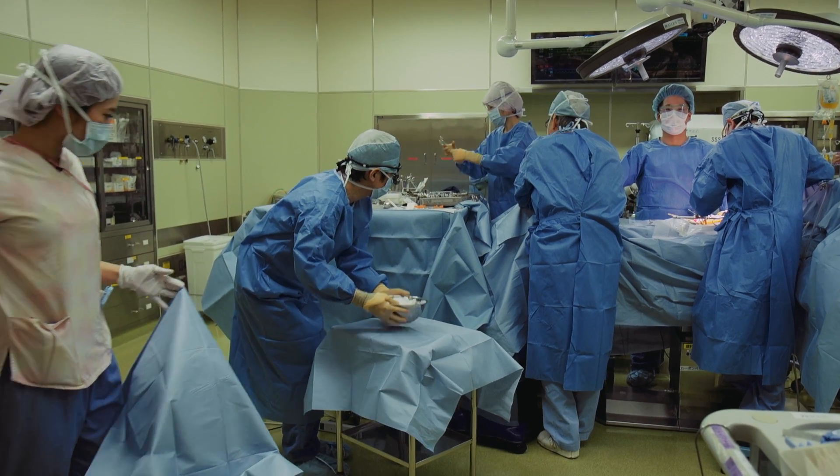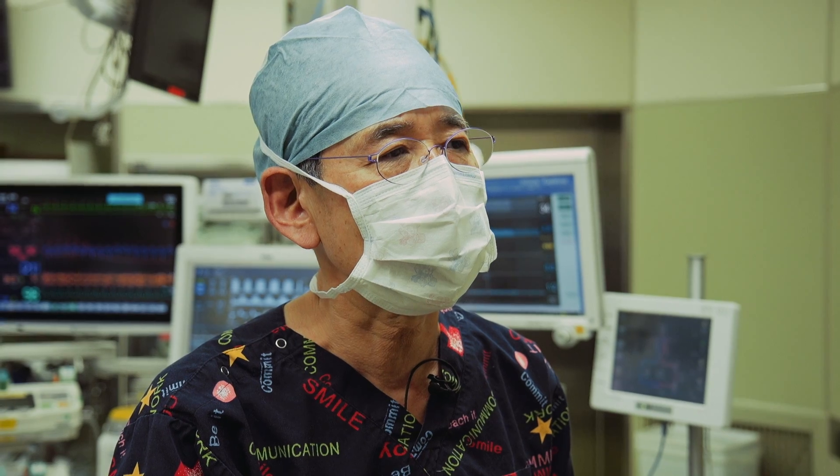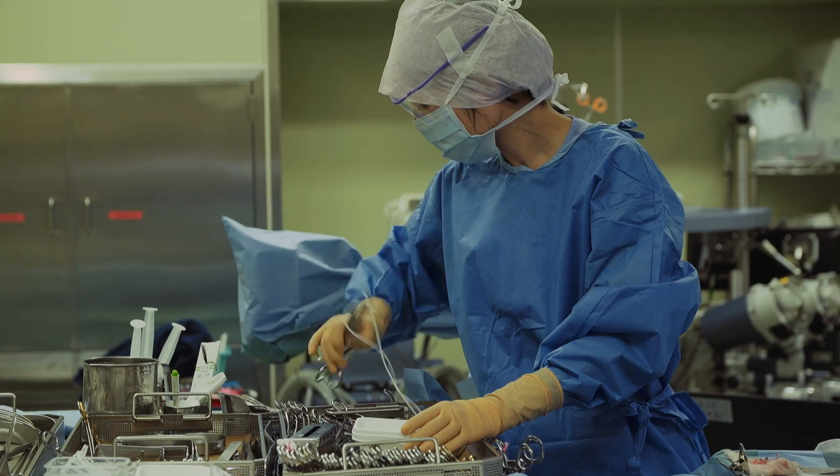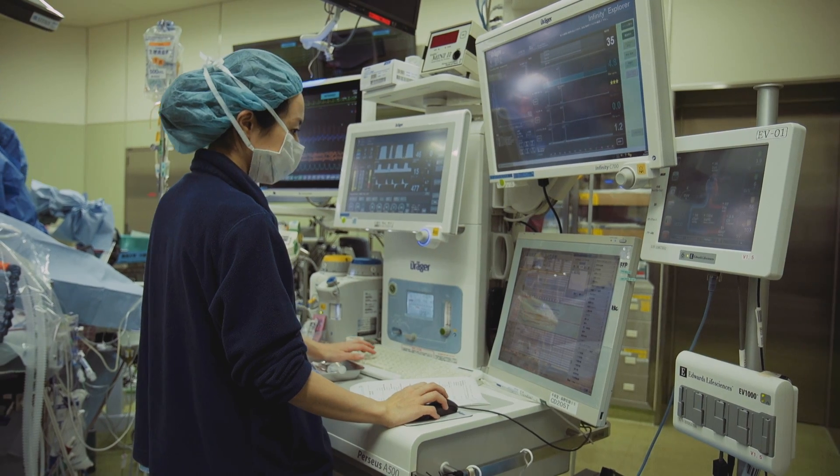During an organ transplant, we are replacing one damaged organ. But for this operation to succeed, the whole body must be in stable condition. So it is important to manage the patient's anesthesia precisely. The Perseus and Smart Pilot View are very important for delivering this kind of precision.